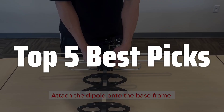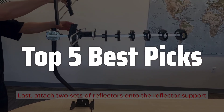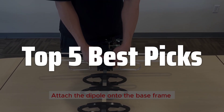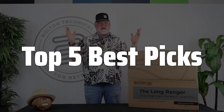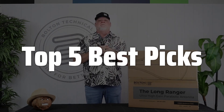Welcome to Top 5 Best Picks. The best parabolic antenna is probably one of the most crucial components for anyone looking to enhance their satellite TV reception, radio communication, or even Wi-Fi range, offering superior signal strength and clarity compared to traditional antennas. But with so many options available, choosing the right one can be overwhelming. This video will guide you through the key factors to consider when selecting a parabolic antenna that perfectly suits your specific needs and budget, ensuring you get the best possible performance.